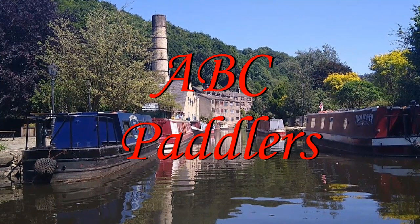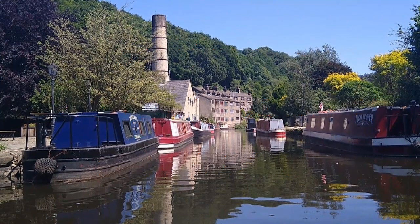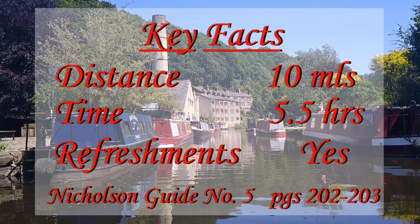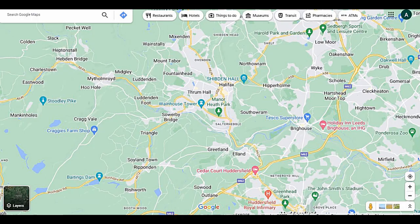Welcome back to ABC Paddlers and this time we're at the Rochdale Canal. We're going from Sowerby Bridge up to Hebden Bridge, it's around 10 miles and it took us about five and a half hours. We're using the Nicholson guides as we usually do — this is book number five, pages 202 to 203. We're also using What Three Words to let you know our exact locations.